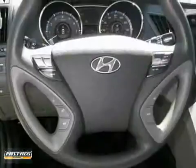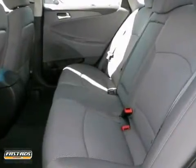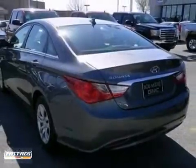Plus, you'll enjoy the smooth ride with the four-wheel independent suspension. Hyundai has truly stepped up its game with this Sonata. Come take a look today.